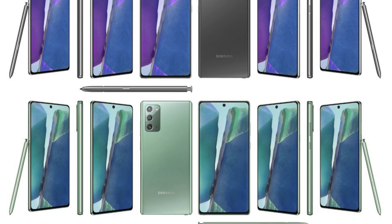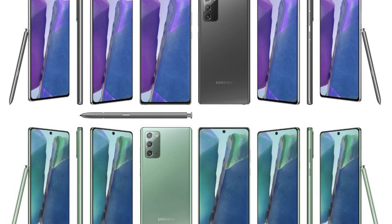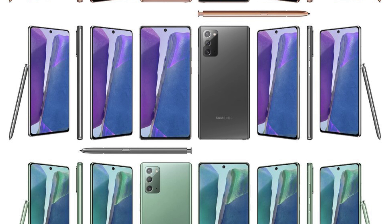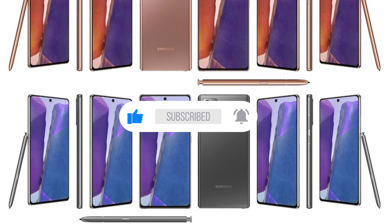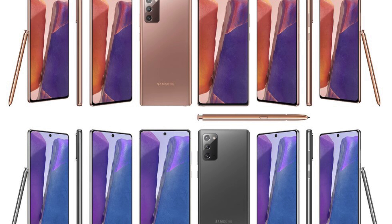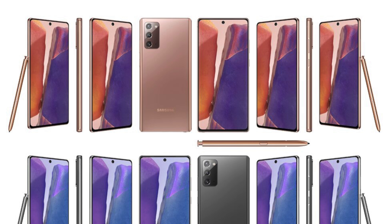So the Galaxy Note 20 is having more downgrades than we initially thought — it's more like a Note 20 Lite in my opinion. Let me know what you think in the comment section below. If you're new here, be sure to subscribe with bell notifications on because there's going to be a lot more content in the coming days. I will be doing my own testing when the phone is out, hopefully around the time of the event. Subscribe and I'll see you guys in the next one. Peace out.